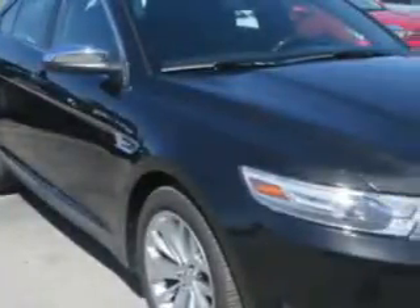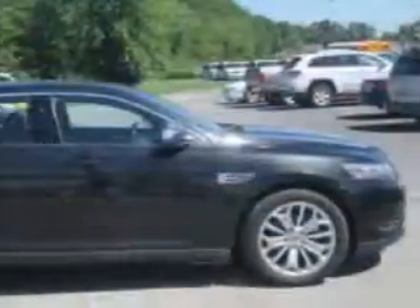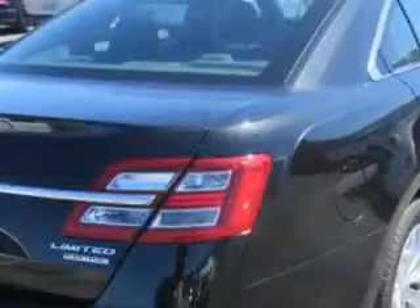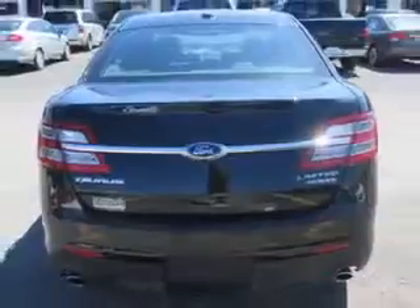Imagine driving this tuxedo black metallic 2014 Ford Taurus, equipped with a six-cylinder engine and an automatic transmission. Enjoy an impressive 29 miles to the gallon on this great car.